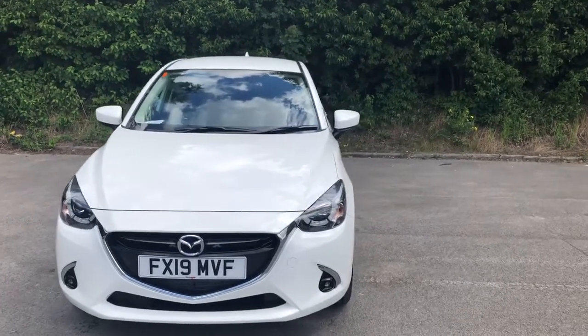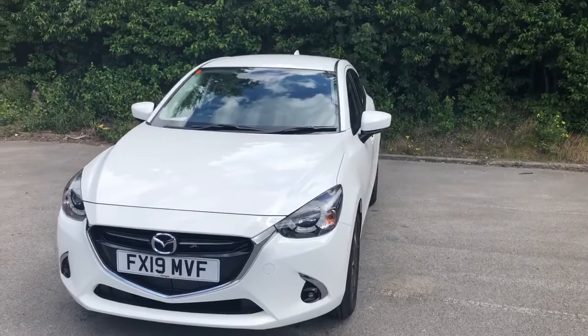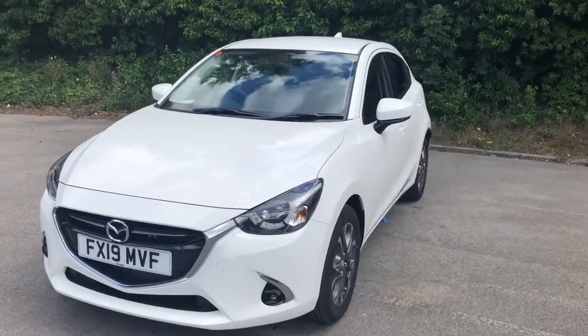Welcome to Pentagon Mazda at Lincoln Tritton Road. Here we have a 2019 Mazda 2 GT Sport Nav.